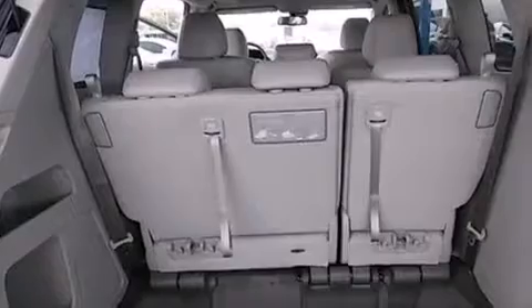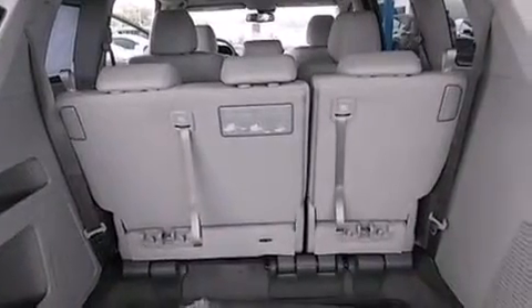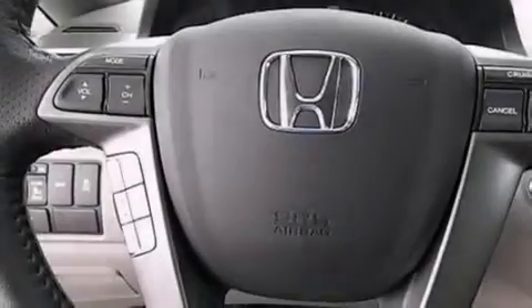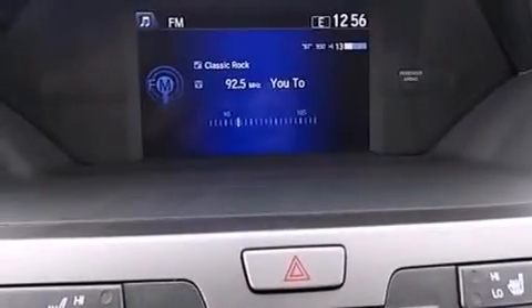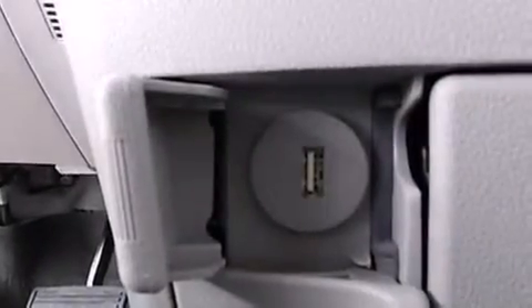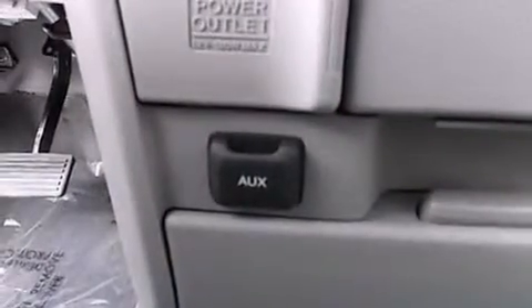All of the following features are included: keyless ignition, alloy wheels, traction control and stability control systems, side impact airbags, air conditioning, cruise control, full power accessories, privacy glass, and the heated seats can warm you up in seconds, keeping you and your passengers comfortable the whole trip.